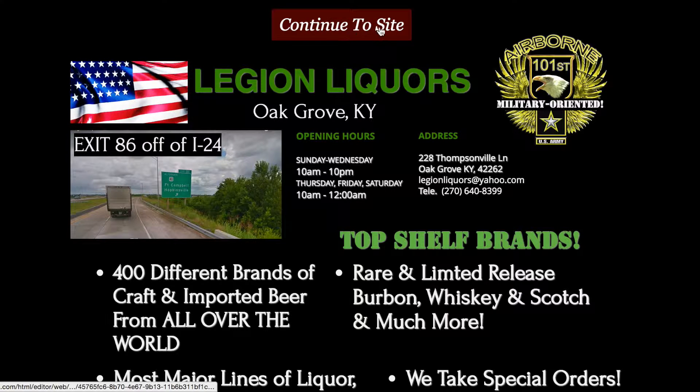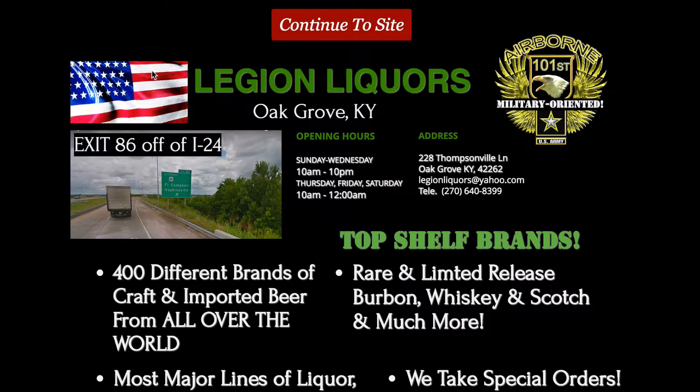At the very top I've got another button — 'Continue to Site.' I've got a little animated video of an American flag waving. Of course, Legion Lickers, Oak Grove, Kentucky. Right below that it shows Exit 86 off of I-24 and a little image of that exit.